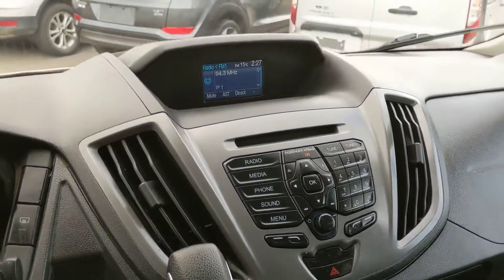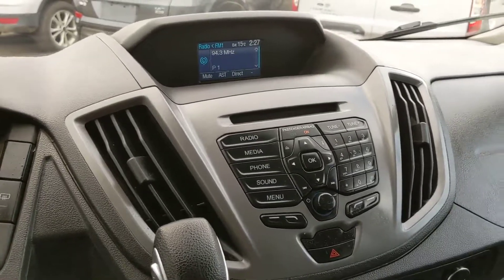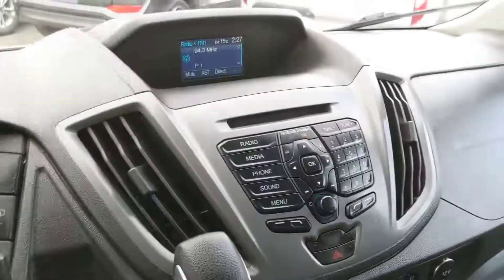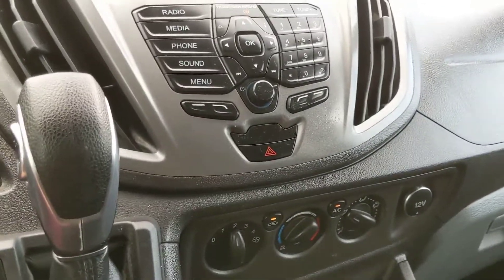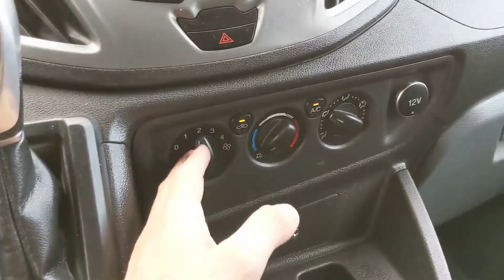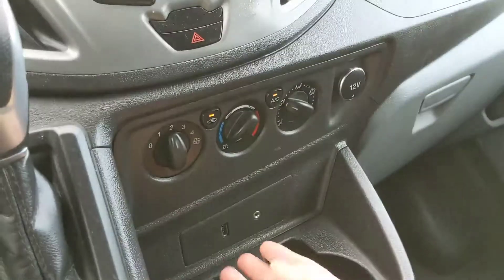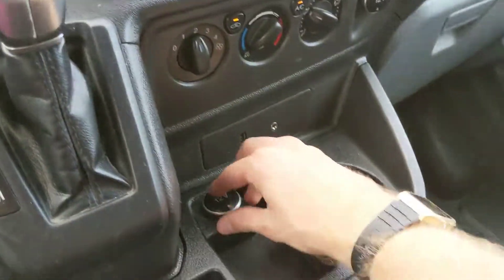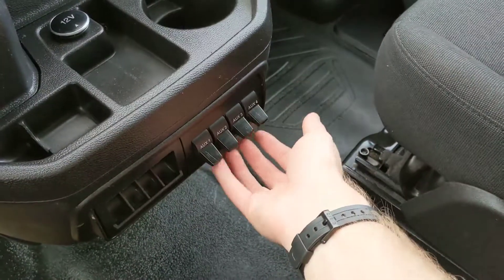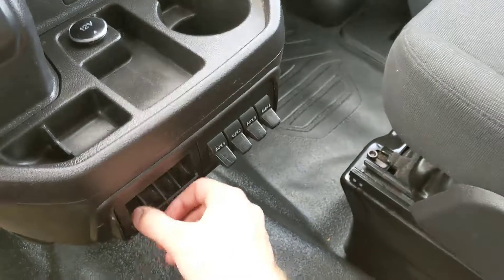Moving on to your center, your infotainment screen, which supports radio, CD, auxiliary, Bluetooth, and I believe also USB. Then you have your physical media controls, and down below you have your climate controls — very simple and easy to use. Then you have a 12-volt, USB, auxiliary, another 12-volt, a cup holder, some cubbies, and four auxiliary switches here which can be wired to whatever you choose.